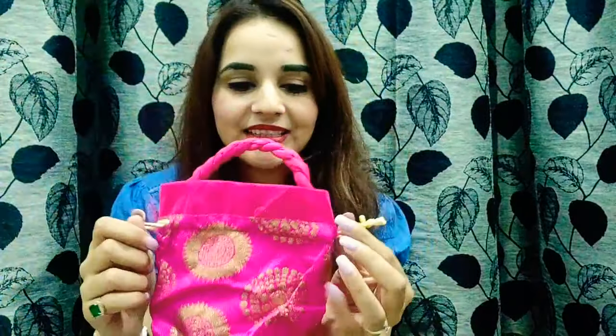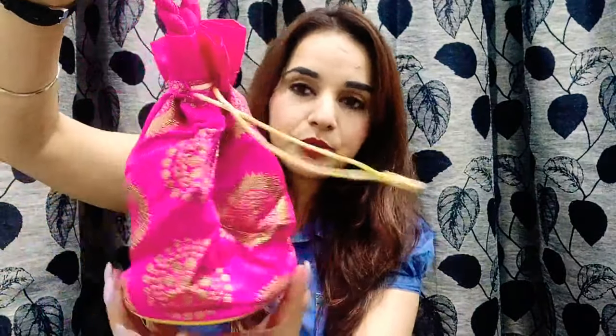Moving on to the next one — this is a potli bag, a zari embroidered bag. You can see the embroidery here. It's a cute bag meant for special occasions like festivals, weddings, or any special event. It has this beautiful gold color with pretty pink.